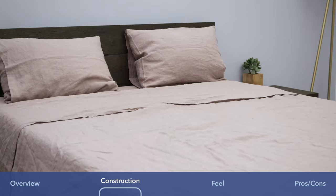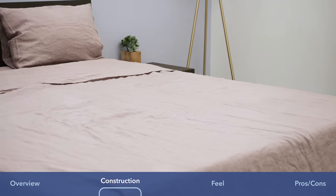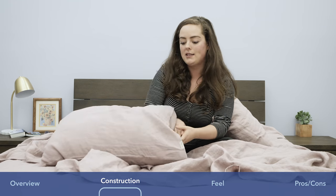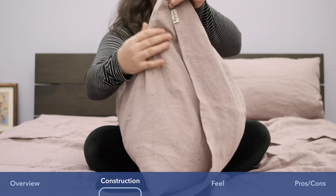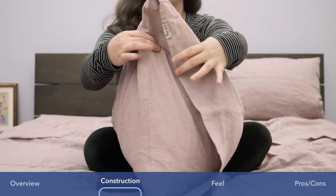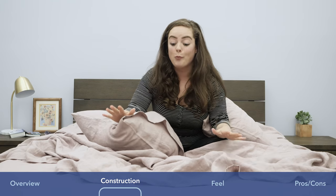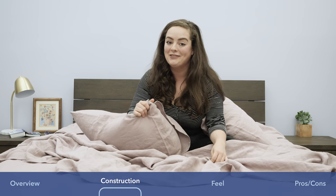First impression of these sheets — I'm loving the lived-in look that is so characteristic of linen. I'm loving the pillowcases also, which have this pretty sizable flap of fabric so you can't see inside of the pillowcase. I have to say, I'm really into the hand feel, but I'm eager to see what they feel like in bed. Let's get in and check it out.